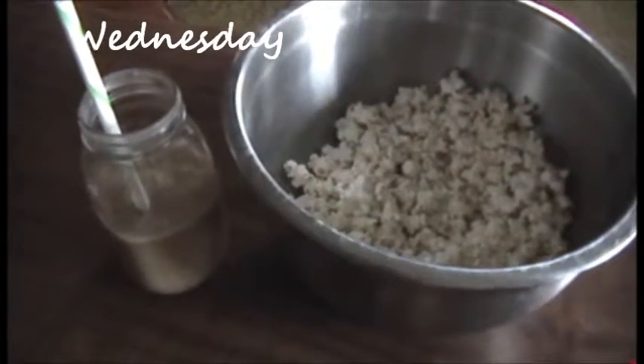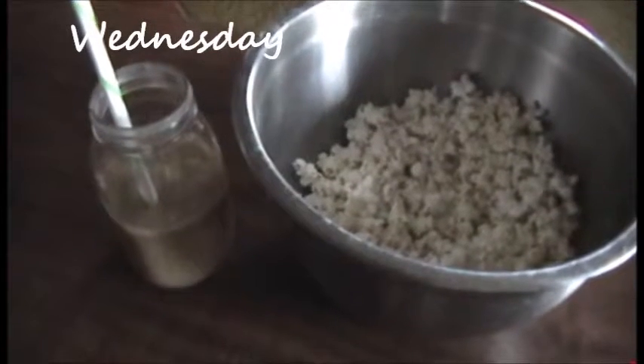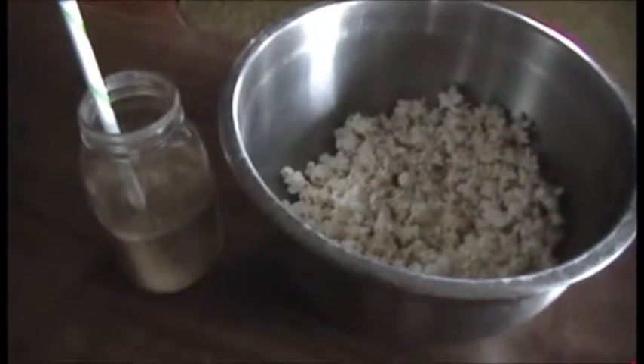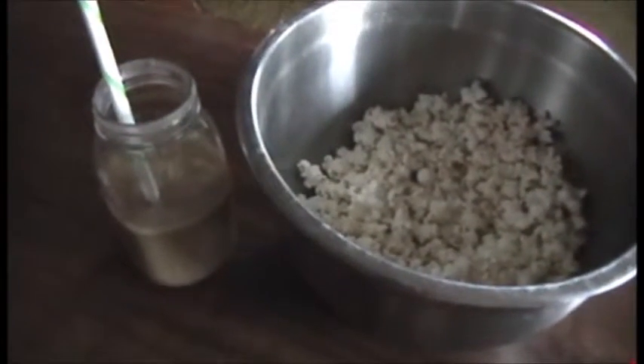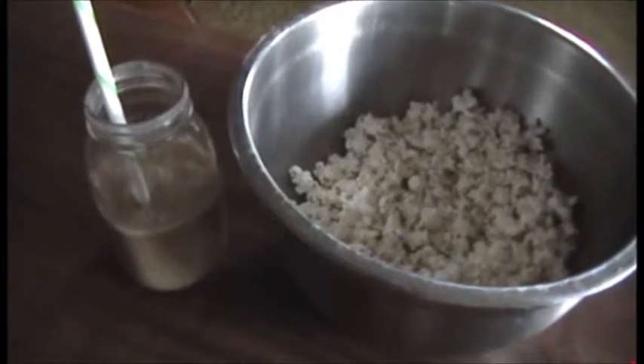Today again we had a really big lunch. We had some Johnny Cakes and bacon for breakfast and then for lunch we had enchilada casserole and apples, so nobody's really that hungry. So we're having smoothies and popcorn again.